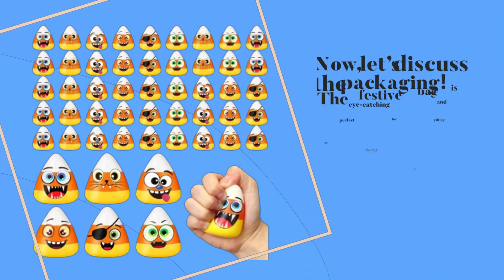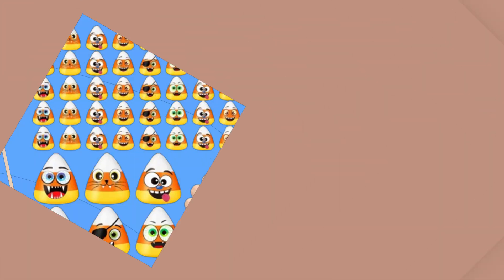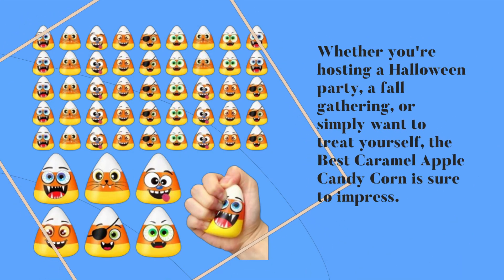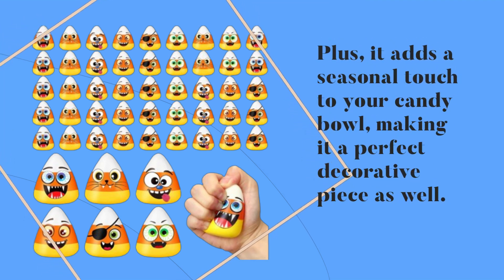Now let's discuss the packaging. The festive bag is eye-catching and perfect for gifting or sharing at parties. Whether you're hosting a Halloween party, a fall gathering, or simply want to treat yourself, the best caramel apple candy corn is sure to impress. Plus, it adds a seasonal touch to your candy bowl, making it a perfect decorative piece as well.